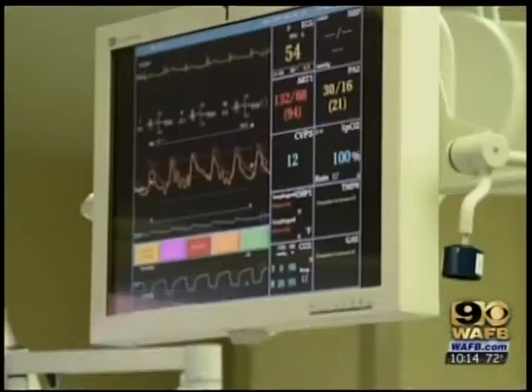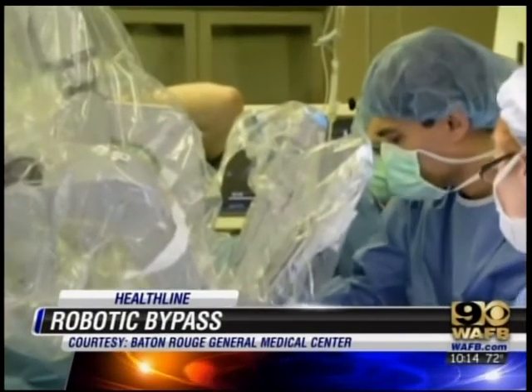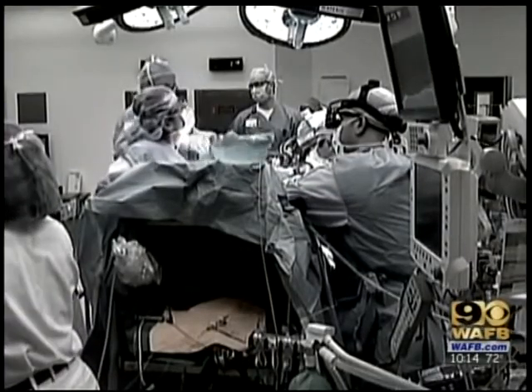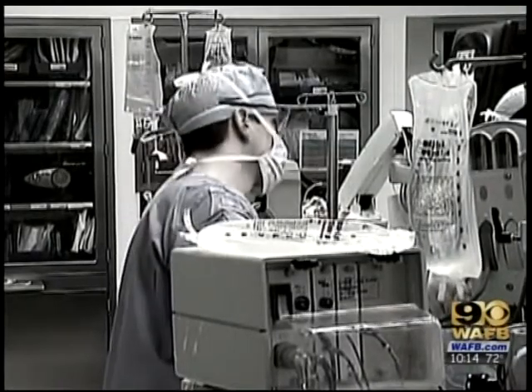The patient you see is undergoing heart bypass surgery for coronary artery disease. Surgeons are putting in a new artery so that blood can flow around a blockage. Usually bypass surgery would require doctors to split the breastbone in order to reach the heart. For the patient that means up to a week in the hospital and months of recovery.